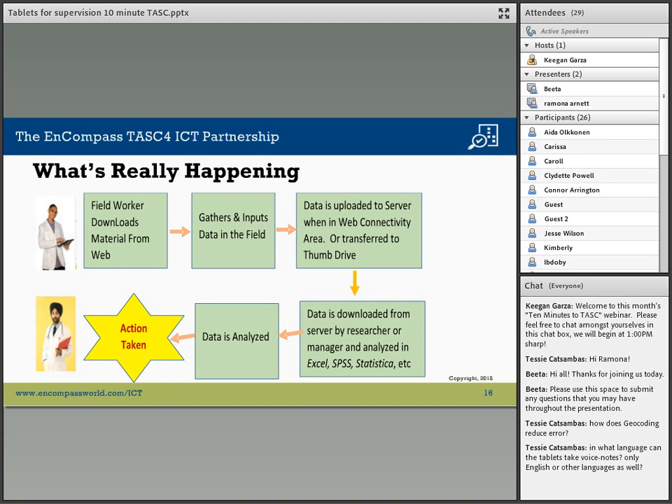Once a file is marked finished, the data is locked and not changeable, thereby making the data more reliable. If the field worker needs to take a break in the middle of entering data, they can save what they've done and come back after lunch to complete it. The data is uploaded to the central server when there is a web connection, or can be transferred to a thumb drive which is then uploaded to the central server. When uploaded, it is not eliminated from the tablet — it remains there until deleted, in case the field worker needs to refer back to it.